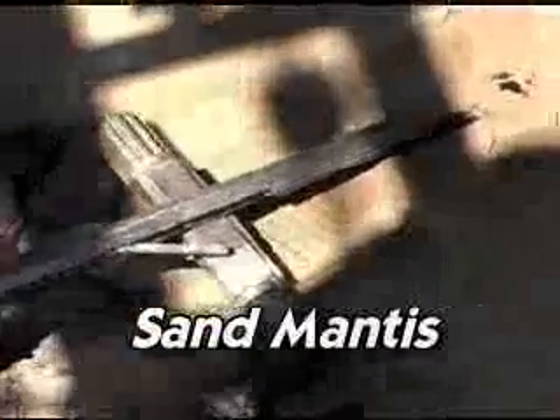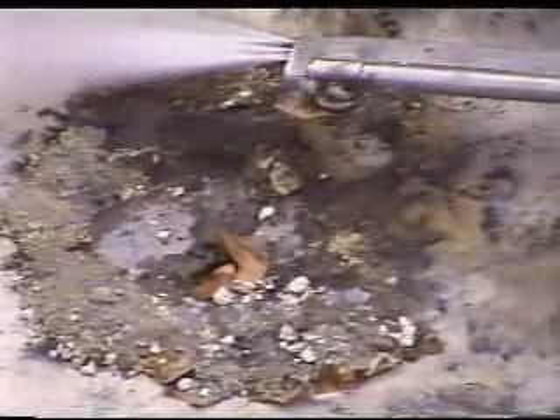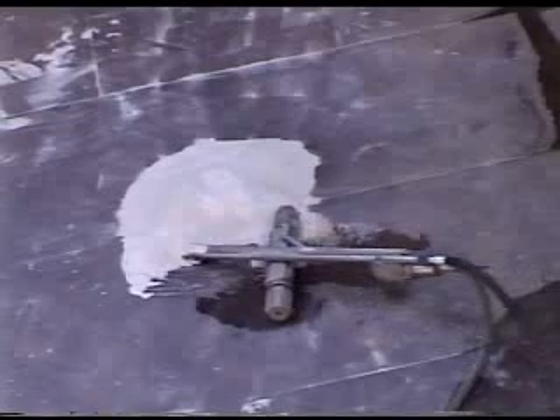Another innovative technology being tested is the Sand Mantis, a mobile retrieval tool similar to the Salt Mantis. Built by the same Denver-based firm that developed the Salt Mantis, it combines the best features of the Salt Mantis with a new vacuum retrieval system and represents a cutting-edge approach to our retrieval challenges. The vacuum pump is inside the device, not up on the surface, and uses no moving parts. The entire device is hydraulically operated and there are no physical components involved, making it safe to operate in tanks where there's a potential for flammable gas to exist.